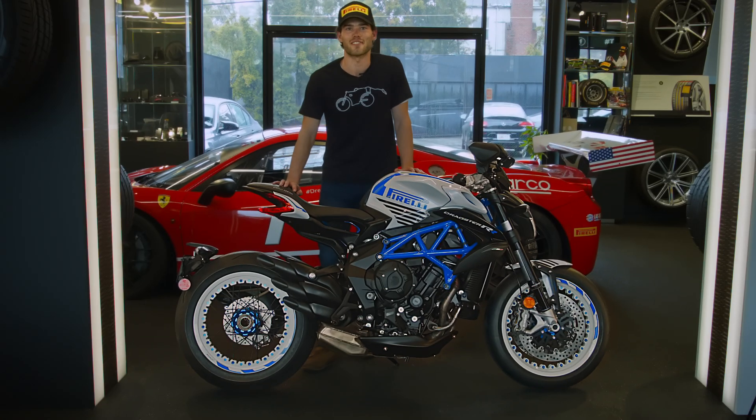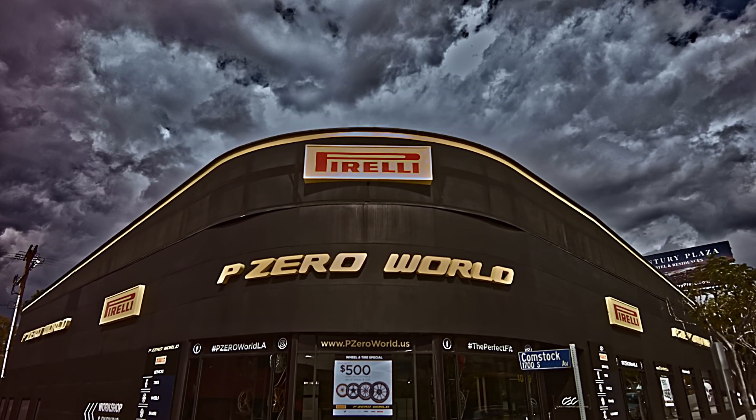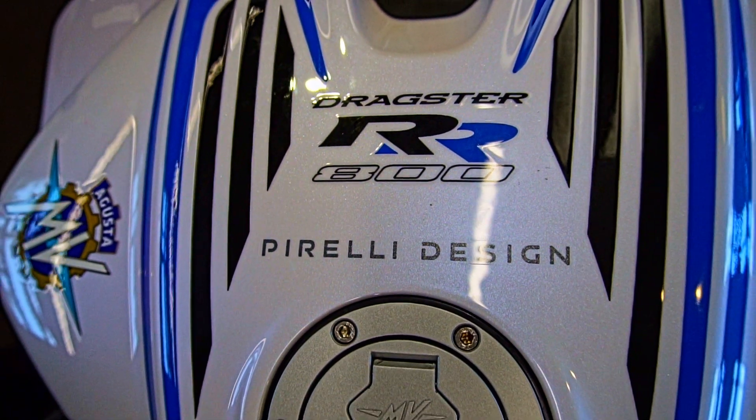I'm Maslow from Motorcycle Mover. We're here today at P-Zero World in Los Angeles to share three things we love about the Pirelli Edition MV Agusta Dragster 800RR.